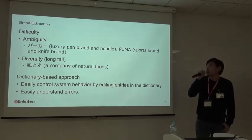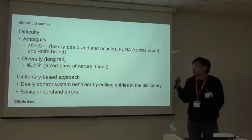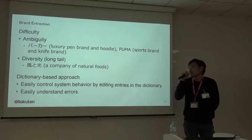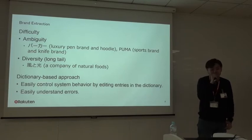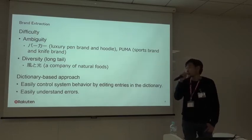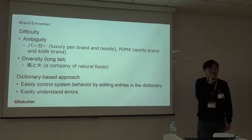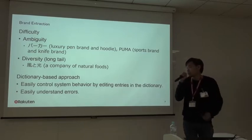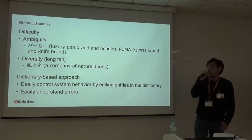The second major difficulty is diversity, which is well known as the long tail problem. Rakuten carries a very wide variety of products, so there are a large number of unknown brands in our data, and we still need to extract them to achieve high performance. To overcome these difficulties, we take an approach based on a manually curated dictionary. The advantage is that we can easily control system behavior by editing dictionary entries, and we can understand why errors happen.